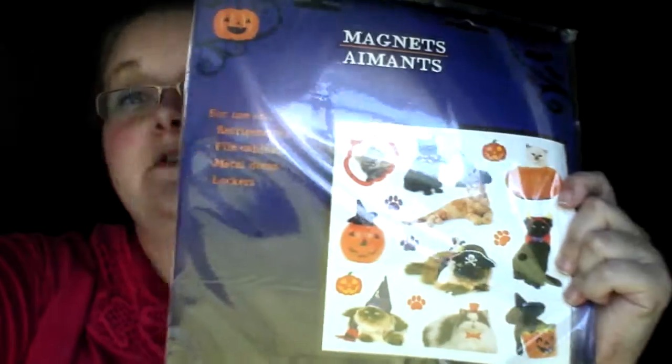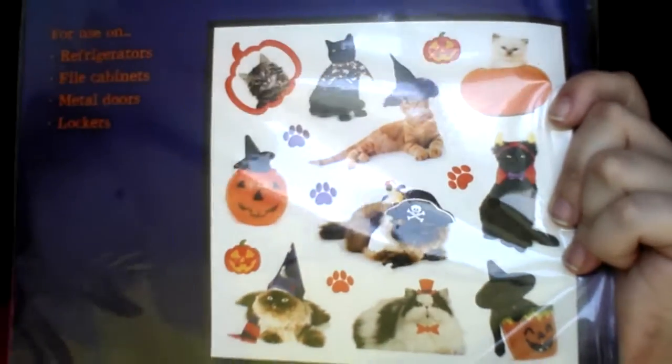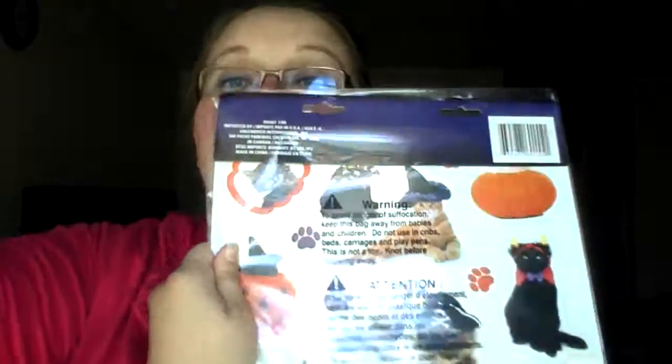Next I got these cute magnets — I couldn't pass them up. My camera battery is dying. They're little magnets for your fridge and they have pictures of animals dressed up for Halloween on them. I thought they were cute — something James would really like.